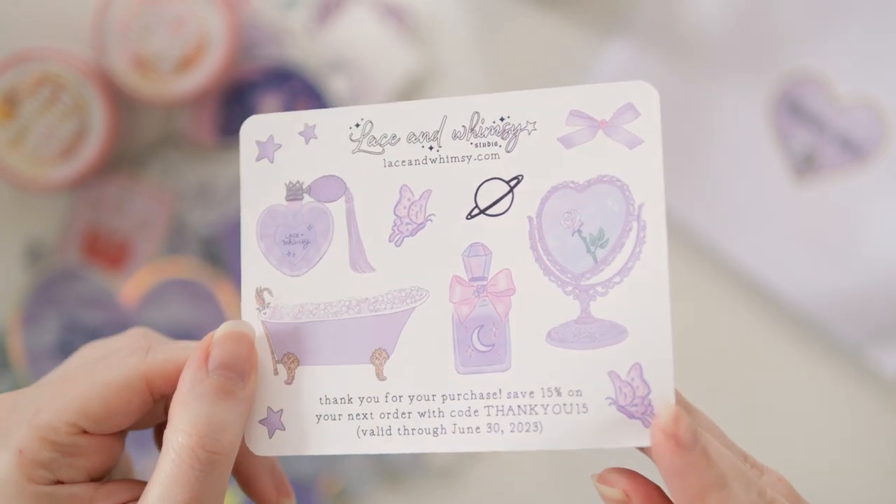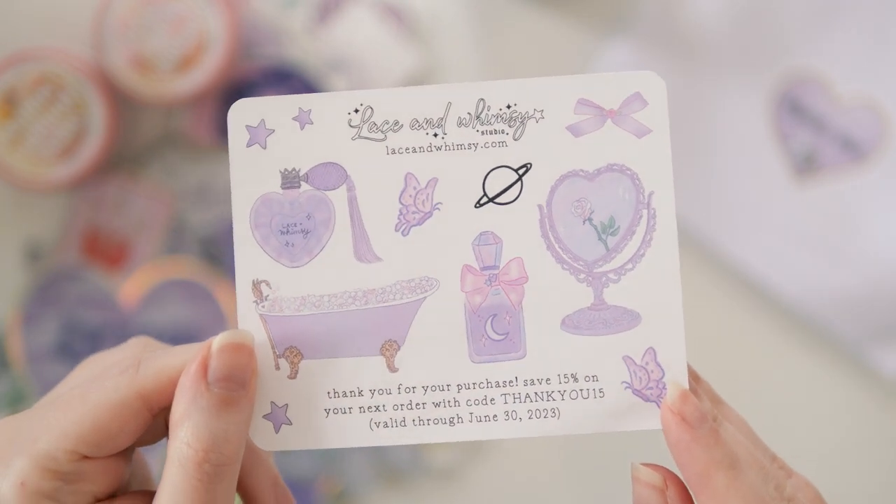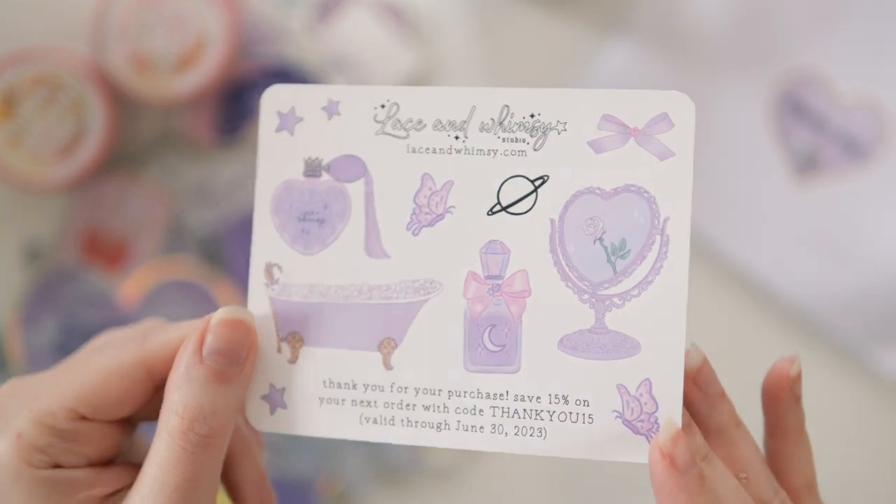There's also a little freebie sticker sheet with a discount code — though it'll be expired by the time this video goes up, so that's fine.